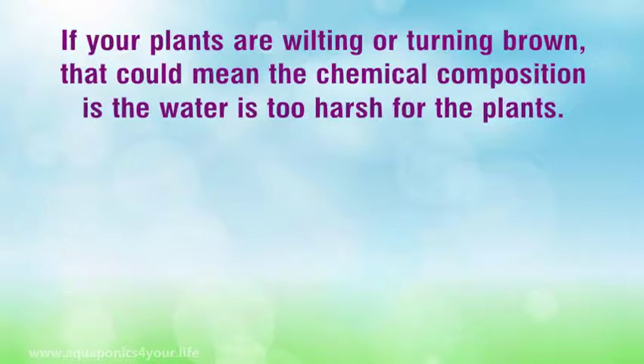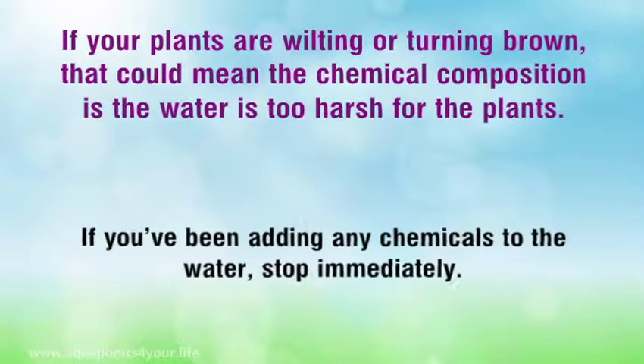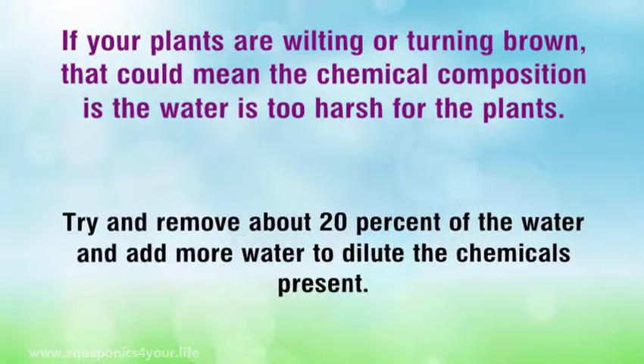If your plants are wilting or turning brown, that could mean the chemical composition of the water is too harsh for the plants. If you've been adding any chemicals to the water, stop immediately. Try and remove about 20% of the water and add more water to dilute the chemicals present.